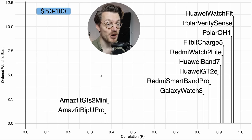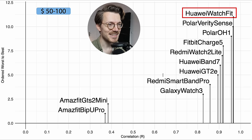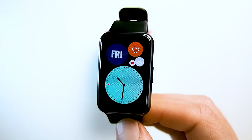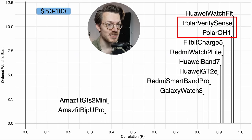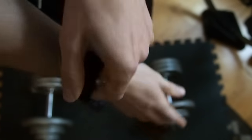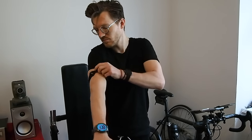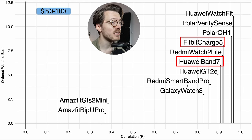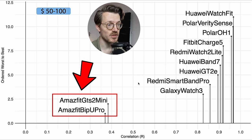In the $50–$100 category, the Huawei Watch Fit 1 performs best. The Polar Verity Sense and Polar OH1 Plus also do quite well — these are heart rate straps worn on the bicep, not full smartwatches, but solid if you just need heart rate tracking. The Fitbit Charge 5 and Huawei Band 7 are also quite good. Notably, I would not recommend any Amazfit devices for heart rate tracking, as they tend to perform poorly.